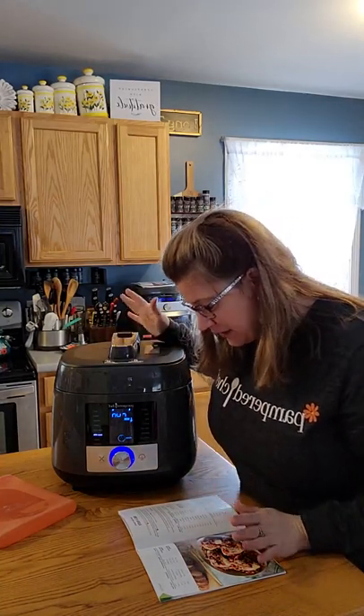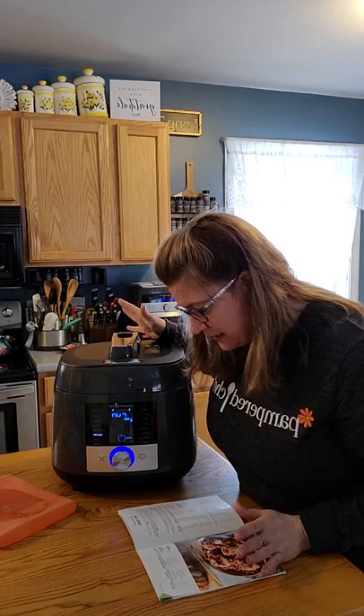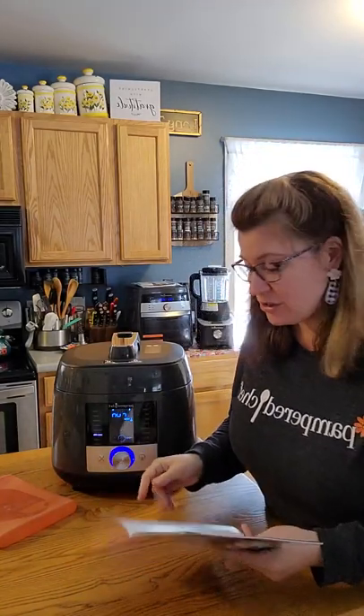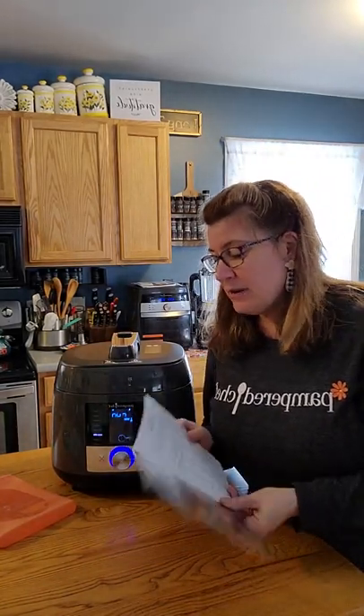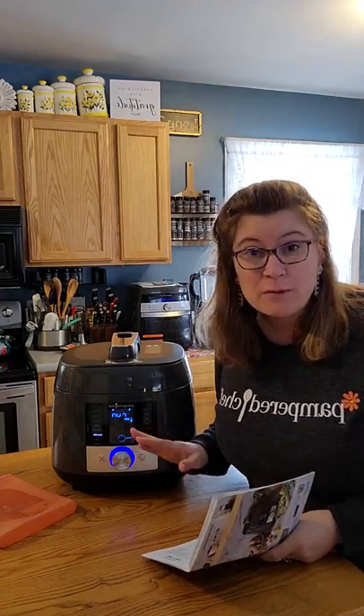Right now we're just warming the water up. I think it should take about 20 minutes — I'm not completely positive, but when I ran through the instructions earlier I'm pretty sure that's what it said. So we're going to let the water warm up and prepare the meat while we're waiting.